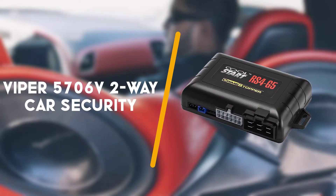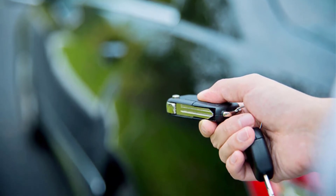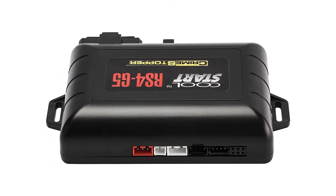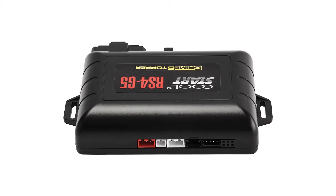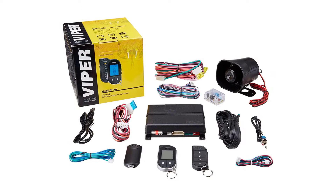To begin with is the Viper 5706v 2-Way Car Security. The Viper 5706v remote starter features 2-way security with a 5-button LCD transmitter that controls 24 functions. It has a range of 1 mile, a shock sensor, and door and trunk triggers. It features a lithium-ion rechargeable battery with micro USB recharging.